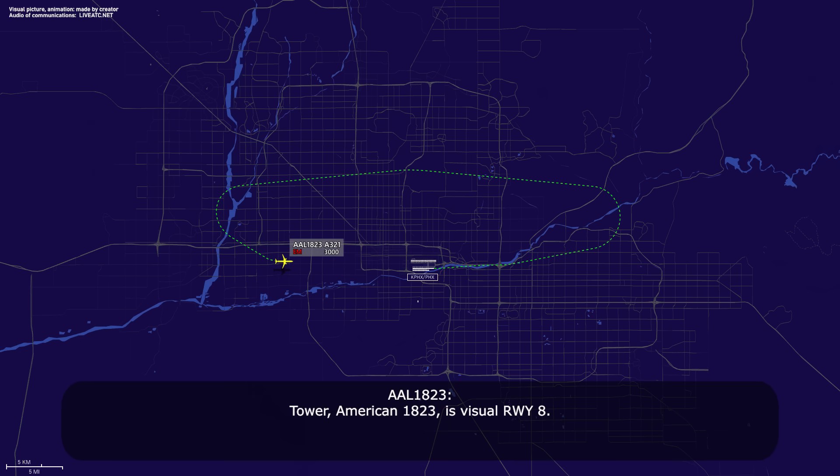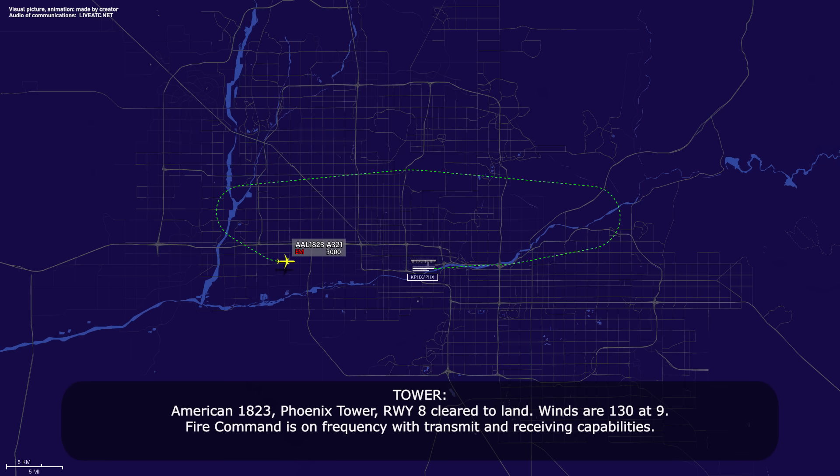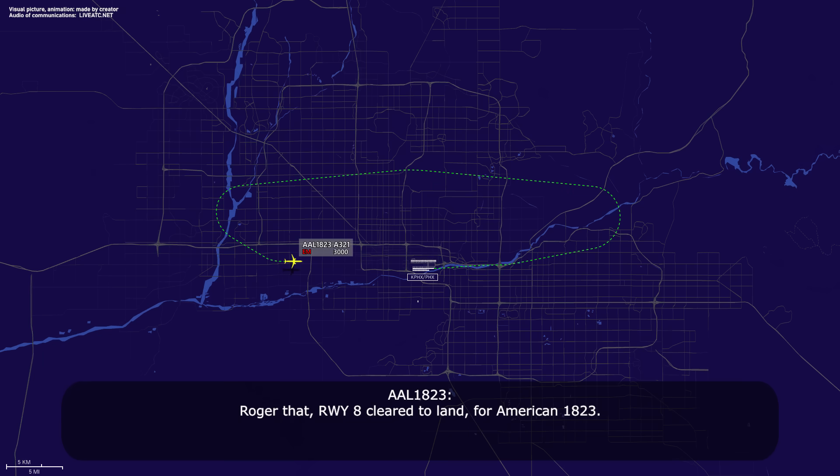Tower, American 1823 is visual, runway 8. American 1823, Phoenix Tower, runway 8, cleared to land, winds 130 at 9. Fire command is on frequency with transmit and receiving capabilities. Roger that, runway 8, cleared to land, American 1823.